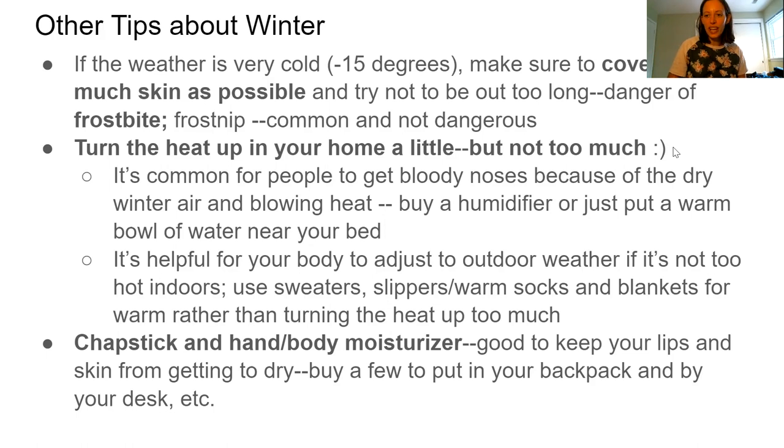An international student shared this advice: he was tempted to turn his heat up to 30 degrees so he would feel like he did in his home country, and he did. But when it's so hot indoors and so cold outdoors, it's really difficult for your body to adjust. It's better to turn up your heat to something like 21 or 23 degrees — comfortable but not extreme — so your body has an easier time adjusting to going outside.